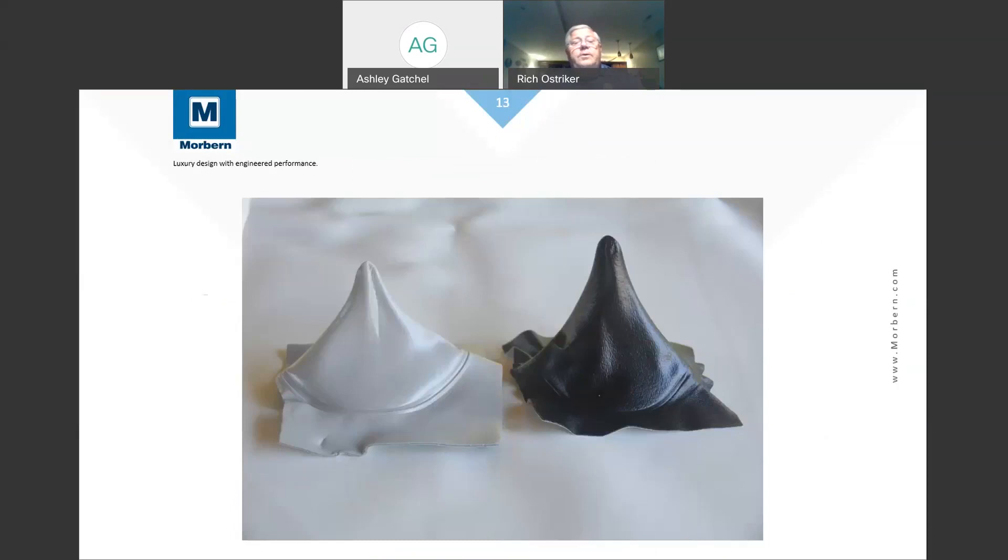We talked before about a 360-degree stretch nylon product. This is an example of two of our vinyls which have been stretched already. We take a small blank of material, heat it in an oven, put it into a clamp frame, and then push a plunger through it to see how far it goes. This shows examples of a gray and a black, demonstrating the type of 360-degree stretch you can get with our material.